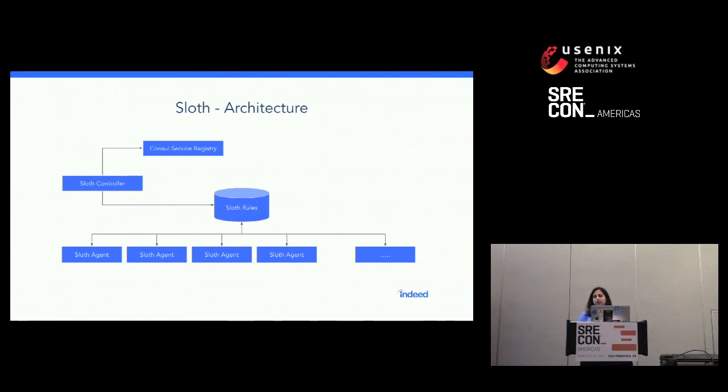Below that, we have the Sloth agents. Each Sloth agent runs on a machine within that environment — every host gets its own Sloth agent. The Sloth agent is a really simple, very lightweight Go daemon that spins and checks whether it has any work to do. Whenever it sees rules that apply to itself, it goes ahead and implements those rules, and it can also reverse those rules once the test is over.